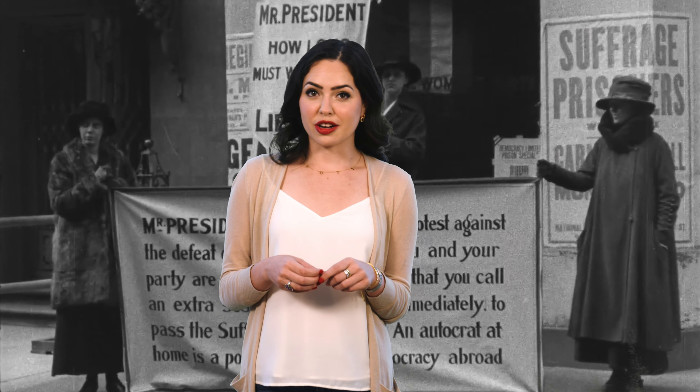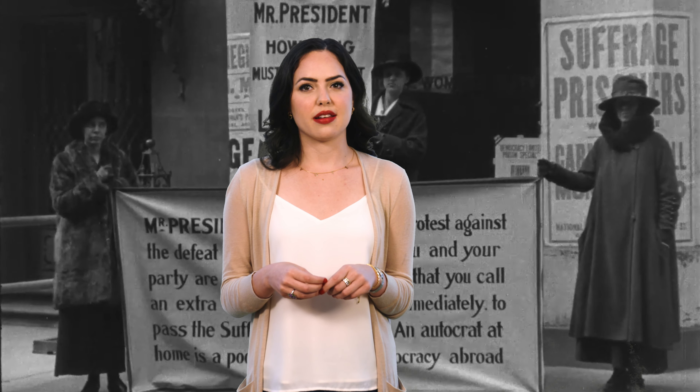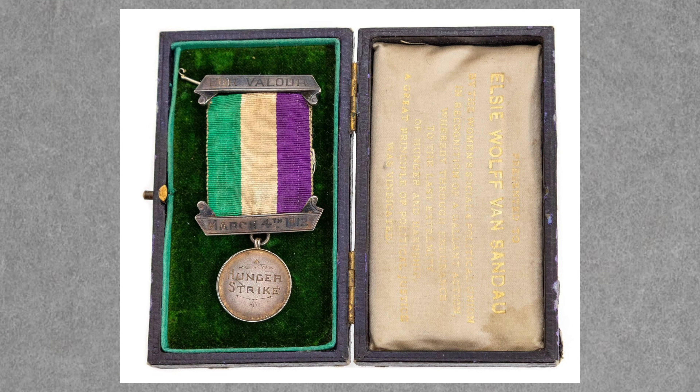Did you notice the ribbon on that hunger strike pin? It incorporates the color scheme of the suffragette movement. The colors purple, white, and green were chosen for their symbolism. Purple stood for the royal blood that flowed through the veins of every suffragette. White stood for the purity in their lives, and green was the color of hope. These colors made for a pin that not only advertised their views, but was also eye-catching.